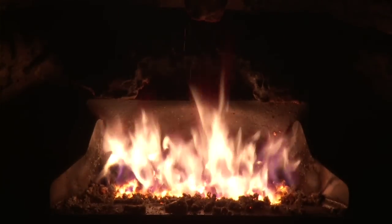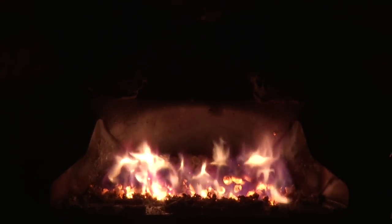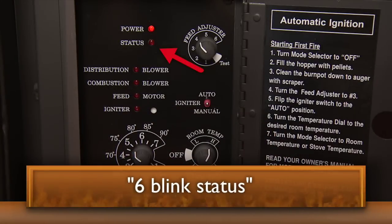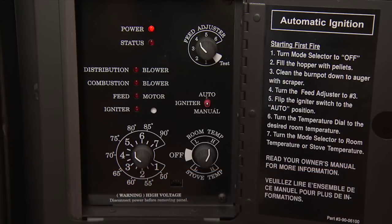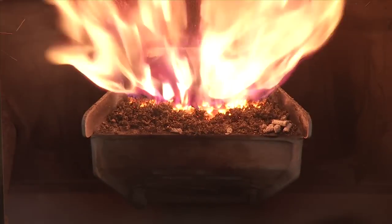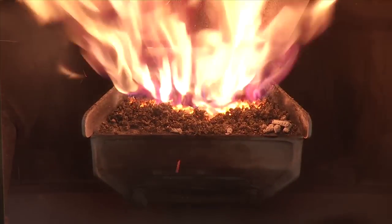Automatic shutdown. The stove senses incomplete combustion and will automatically shut down. This is known as a six blink status. The red status light on the control board will blink six times repeatedly to make you aware this has happened. This helps prevent the stove from burning inefficiently and typically means the stove needs to be cleaned.